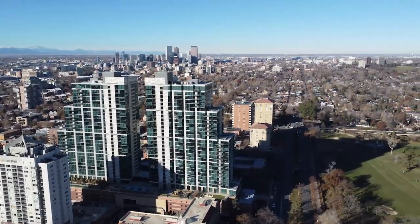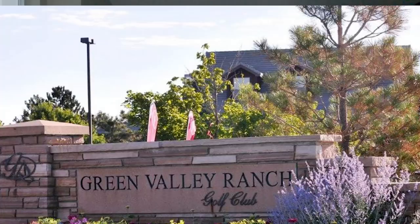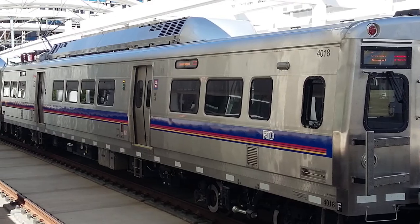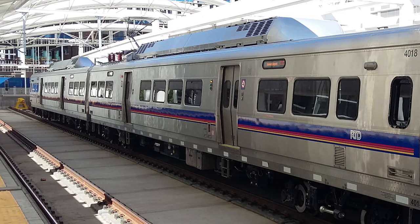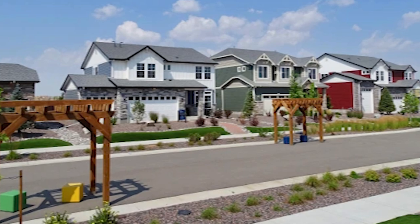The sixth neighborhood is Green Valley Ranch, one of the fastest-growing neighborhoods in the Denver metro and rated one of the top places to live. If you go to the airport often, Green Valley Ranch is a great option. There are a ton of builders active there — DR Horton, Meritage Homes, Oakwood Homes to name a few. The proximity to the airport is perfect, and if you work downtown there's a light rail that goes through Green Valley Ranch all the way to Union Station so you can completely avoid traffic.